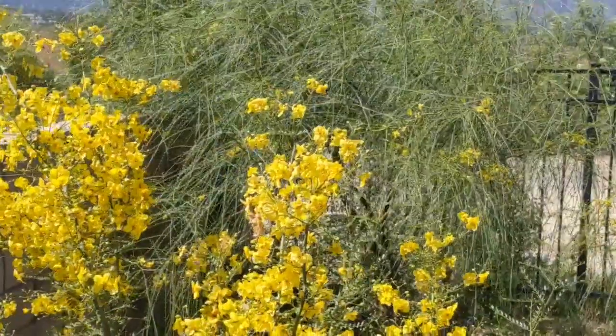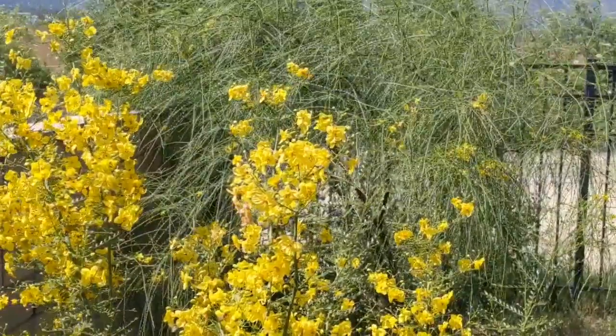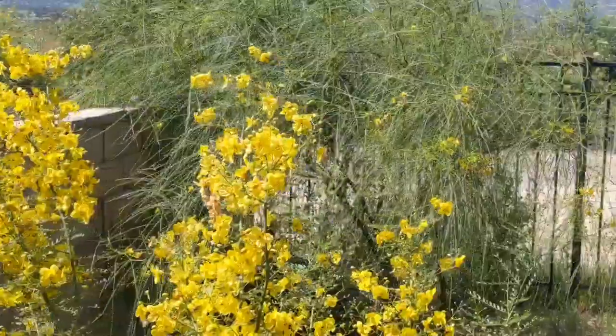The Desert Museum variety is sterile, which means it cannot produce by seed, so the only way to make more of those is through propagation — usually by air layering or air grafting — which is why I planted this one. I wanted to practice that and do some of that.